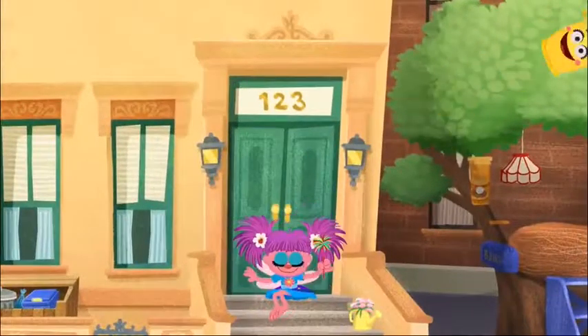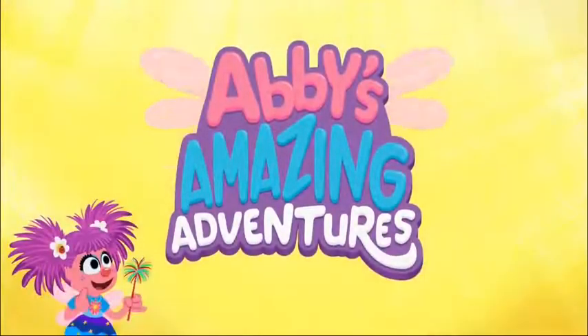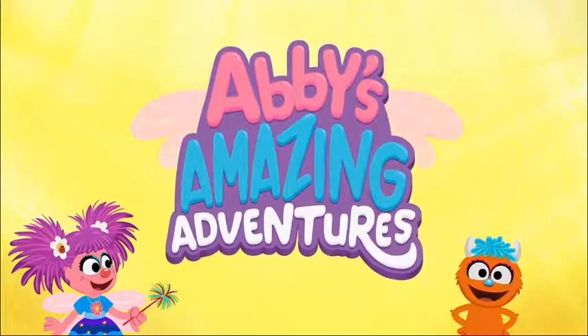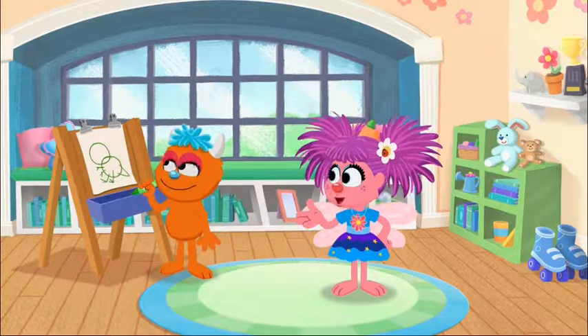I can't wait to see On Abby's Amazing Adventures with me, Rudy! Hi, I'm Abby. This is my brother, Rudy.